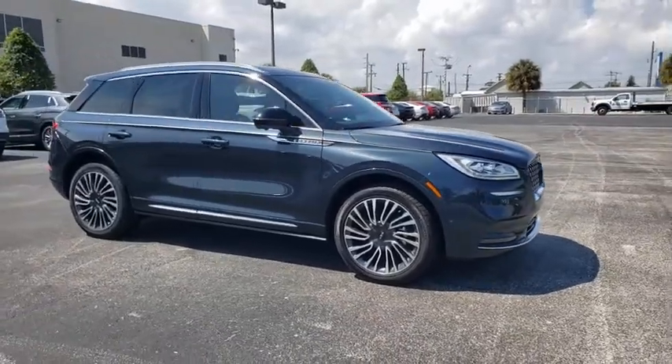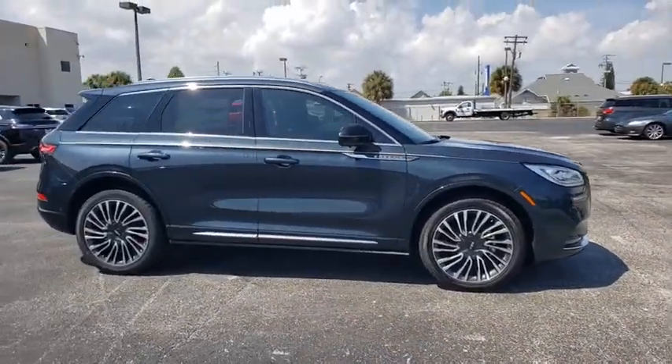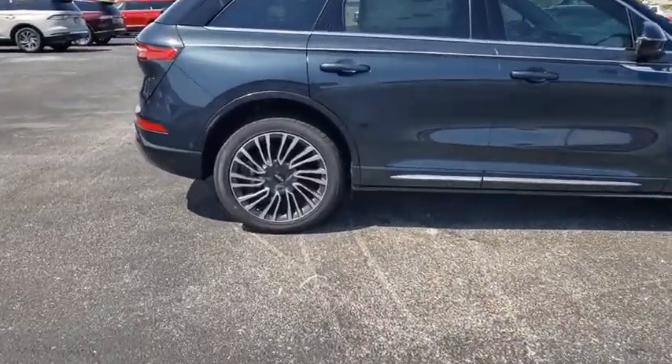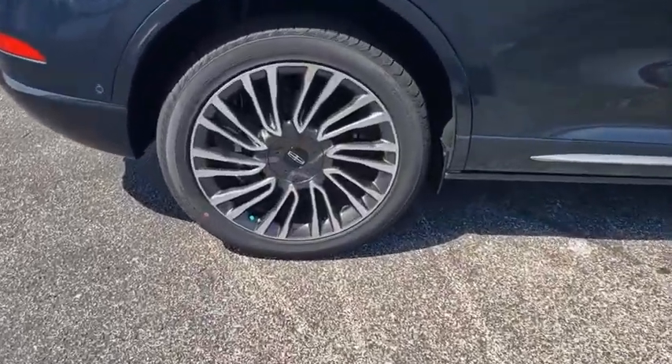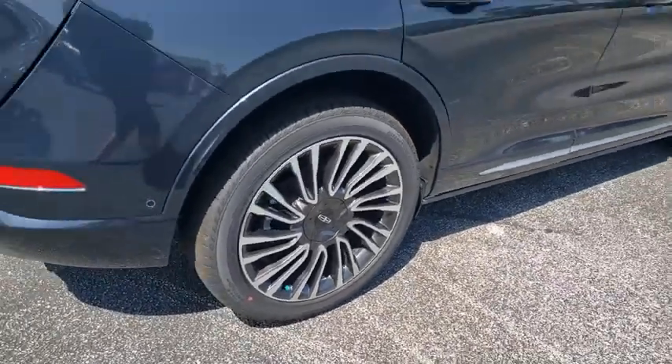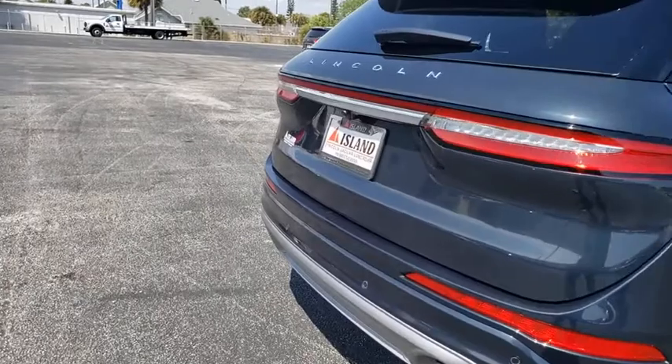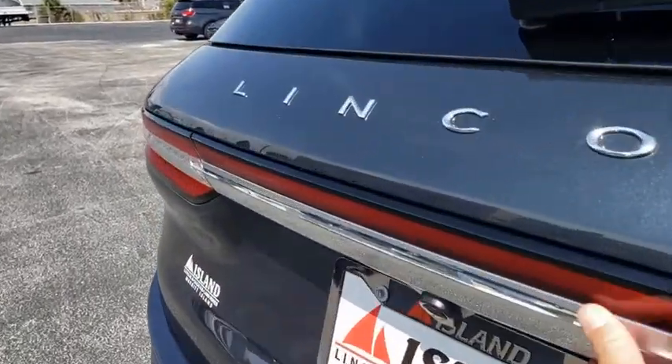Make a great choice today with the 2020 Lincoln Corsair. The Lincoln Corsair looks the part with an elegantly designed exterior. High-end interior features and technology are coupled with the functionality that you expect from a compact SUV. Here are some of this vehicle's great options.